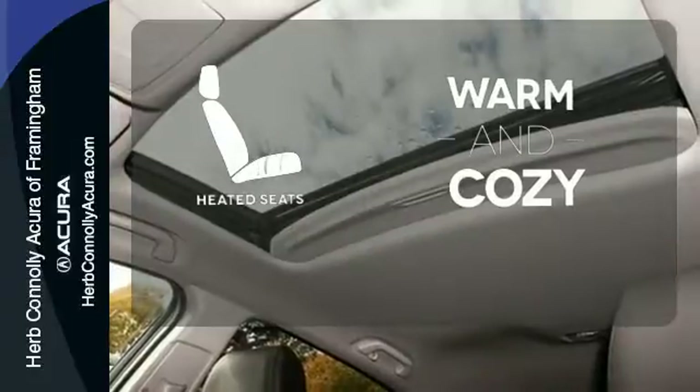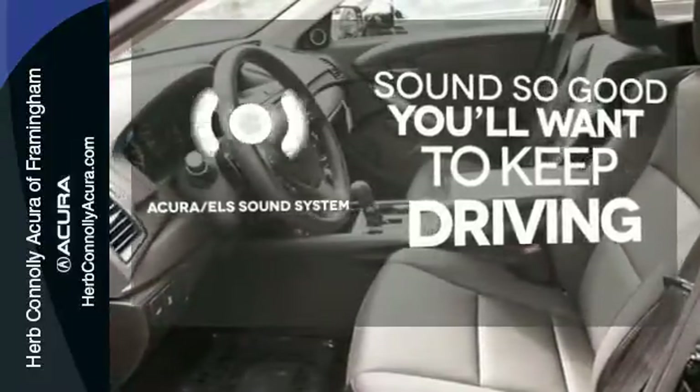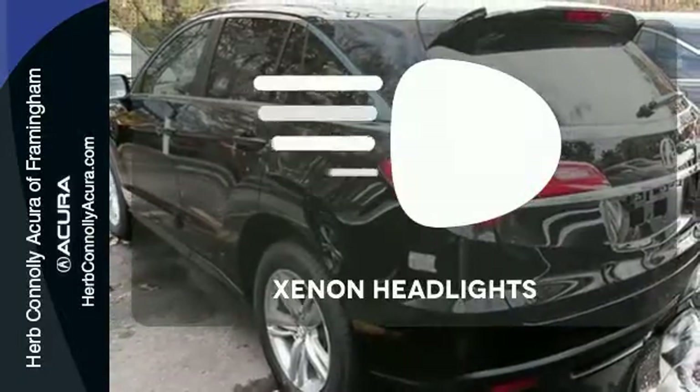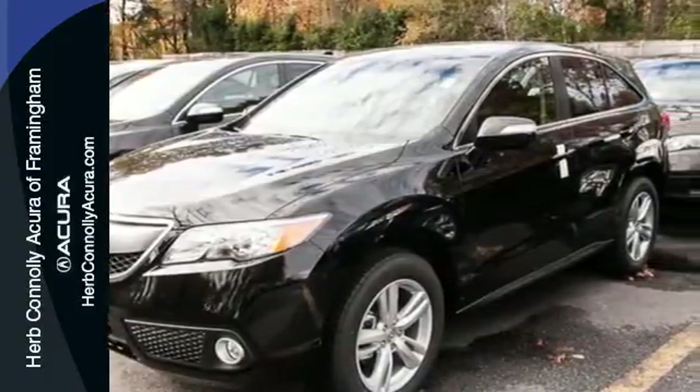Wrap yourself in the comfort of heated seats. Your favorite music has never sounded better thanks to the Acura ELS sound system. Illuminate your path with the Xenon headlights. This RDX is ready for whatever you throw its way.